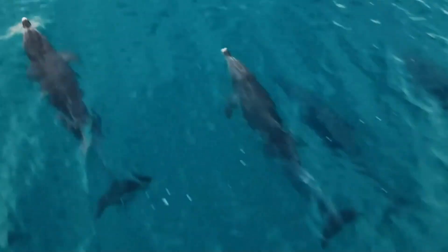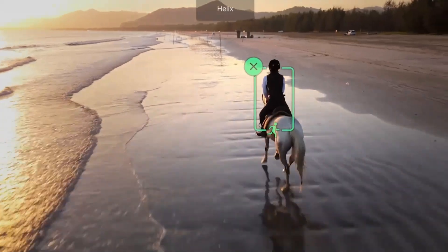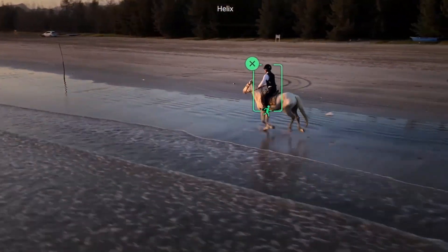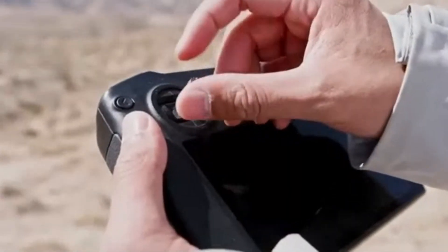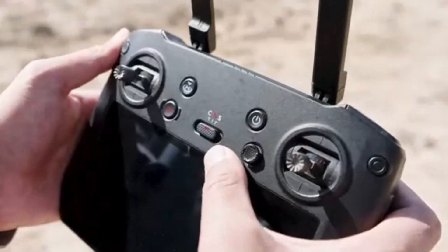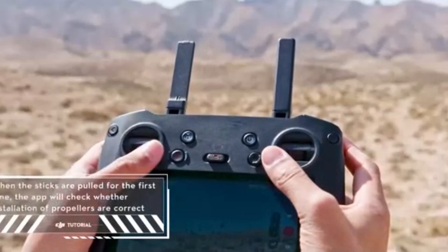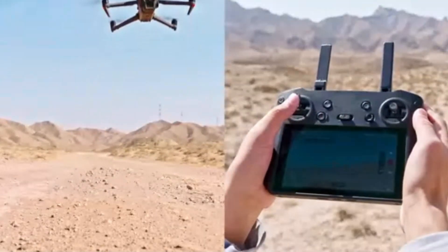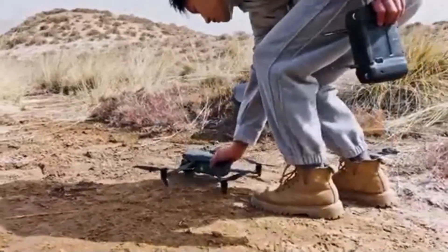The drone also features DJI's O3 Plus transmission system, providing a stable and clear live feed at distances up to 15km. Additional intelligent flight modes such as ActiveTrack 5.0, MasterShots, and QuickShots enable users to capture dynamic and cinematic footage effortlessly. For professionals seeking a versatile and high-performance drone, the DJI Mavic 3 Pro offers a comprehensive solution that meets the demands of various aerial photography and videography applications.